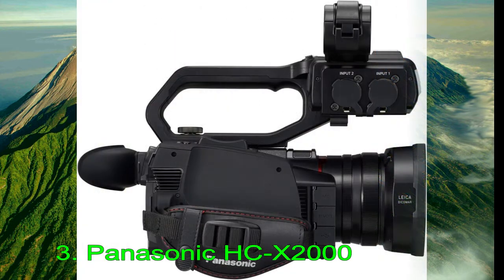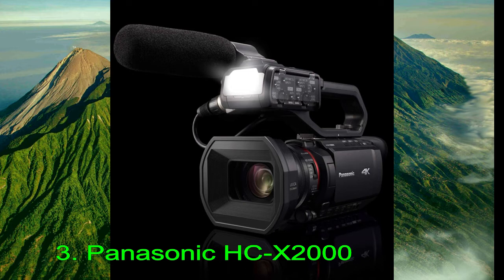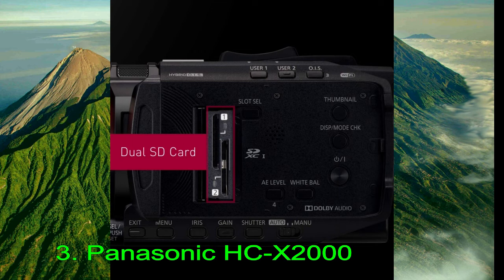With this new update, Panasonic opted for several key refinements over the original model, despite its slightly smaller sensor. Namely, they've improved the optical zoom range, now boasting a 24x zoom rather than 20x. They've also improved the codecs, now bringing 10-bit 4:2:2 internal recording and the high-efficiency HEVC option. Additionally, they've opted for an ultra-compact, handy-cam-inspired design.